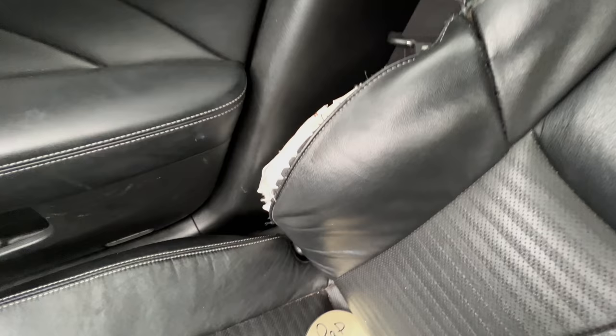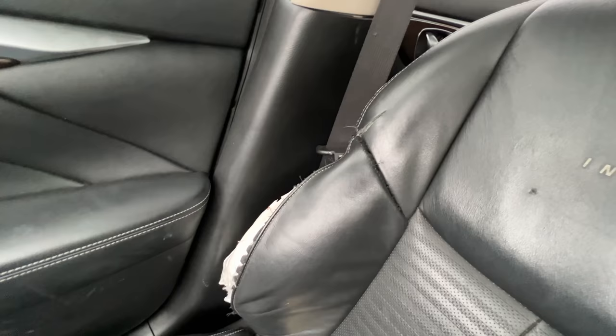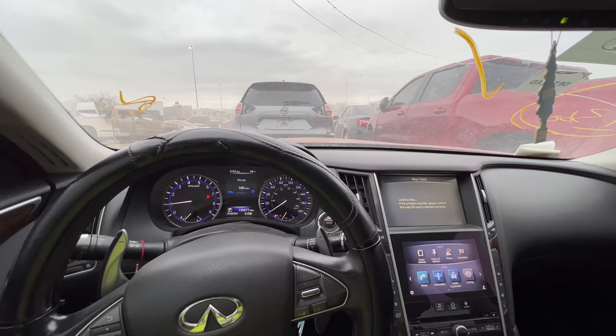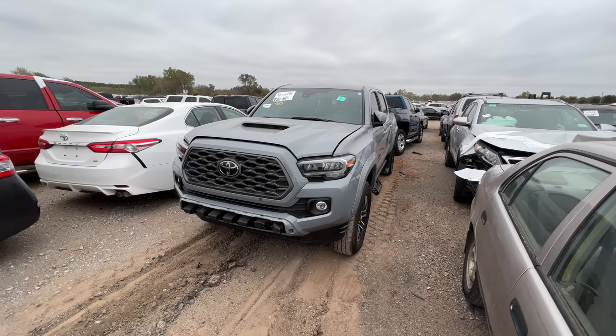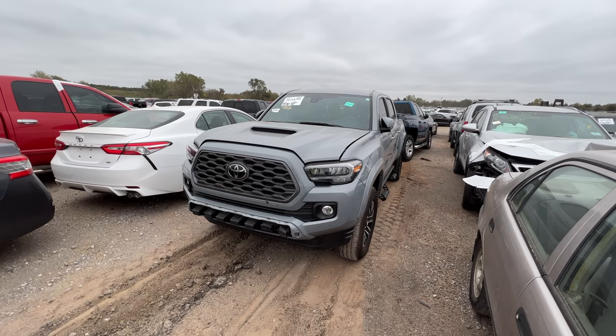It needs a windshield — not a big deal. Needs the side airbags, needs the curtain airbags. For that you're gonna replace the seat; the pre-tensioner is blown on the passenger side only. Suspension work on the back. And it's got a dead miss. I'm gonna say nope, moving on.